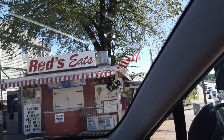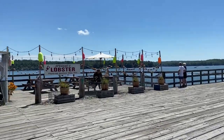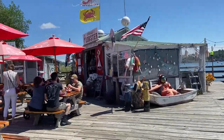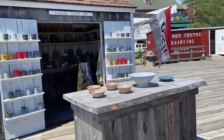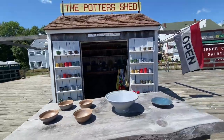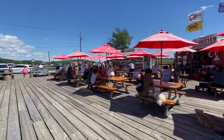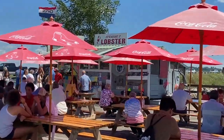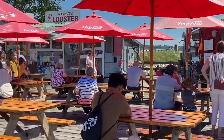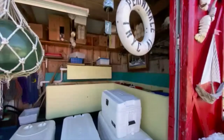Before heading home we went to Wiscasset to check out Red's Eats, which is the world's best lobster shop they said, and it's the most delightful lobster roll in Maine. Unfortunately it was closed, so since we really wanted to have another lobster meal before heading home, we saw Sprague's Lobster Shop and the lobster was really good. It was also our first time to drink blueberry soda.